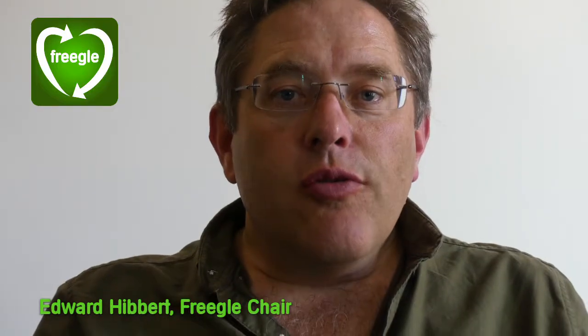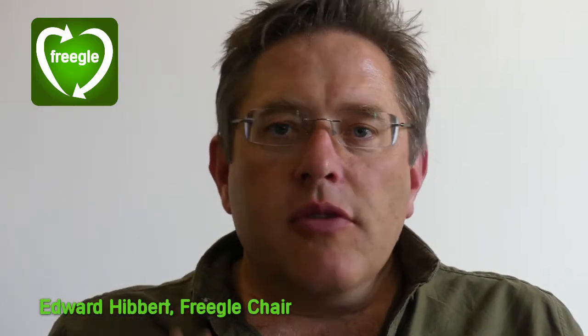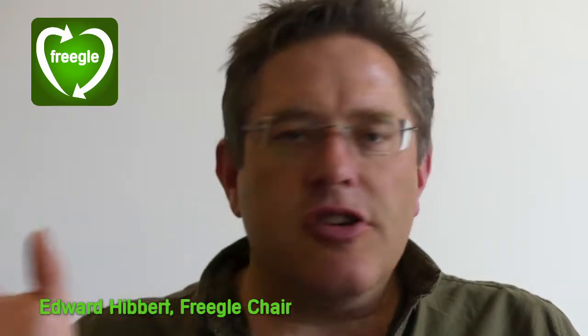Freegal is like online dating for free stuff. The stuff you don't need, you let people know that you've got something you want to get rid of. They come and take it away. You're happy because you got rid of something that was cluttering your place. They're happy because they've got a free sofa or a free kitchen unit or free old beer bottles or whatever it is. So everybody gets convenience and they save money.